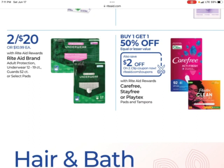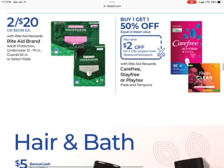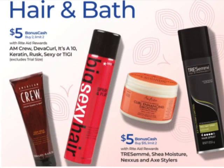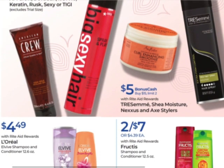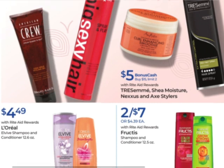Carefree, Stayfree, or Playtex — they're buy one, get one 50% off with a $2 Rite Aid digital coupon. These haircare products include a variety of items — earn $5 when you buy two with a limit of two. Tresemme, Shea Moisture, Nexus, and Axe Stylers earn $5 when you spend $15. This is a limit of two and it's a monthly deal. So if you already did this last week with the Shea Moisture, you will not be able to do that again. Hopefully you kept track of your limits.